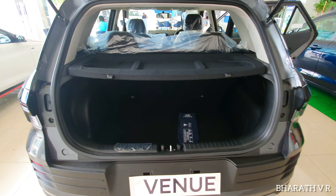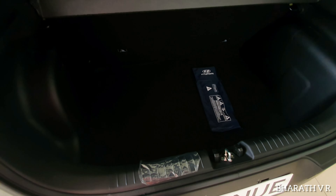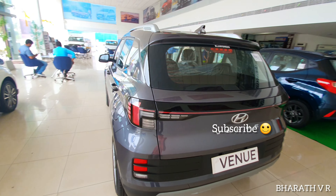Coming to the boot — this is the boot of the Hyundai Venue S optional variant. You get the rear parcel tray. It is a very decent sized boot for a compact SUV like this. You don't get any boot light in this variant. This is the 14-inch steel spare wheel with the tool kit. I hope this video is helpful if you are planning to purchase the Hyundai Venue S optional petrol 1.2 manual transmission variant.